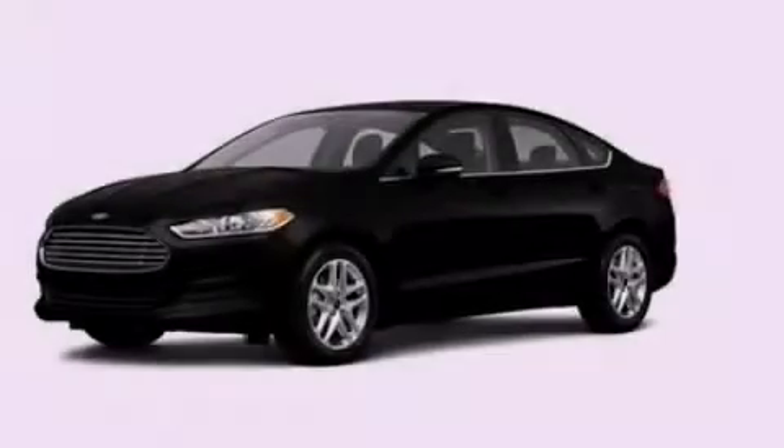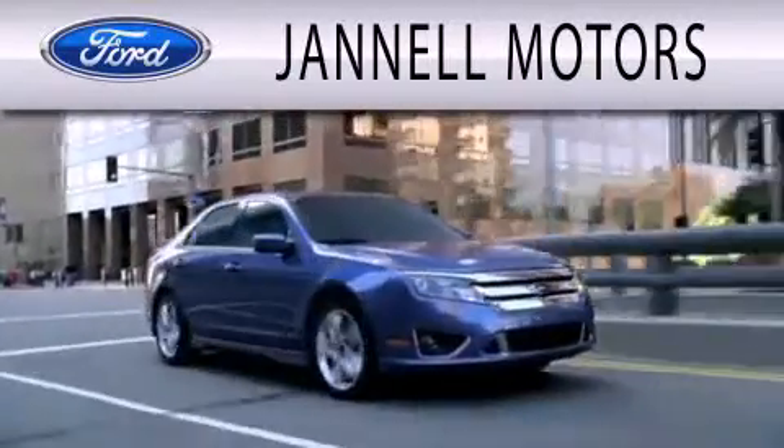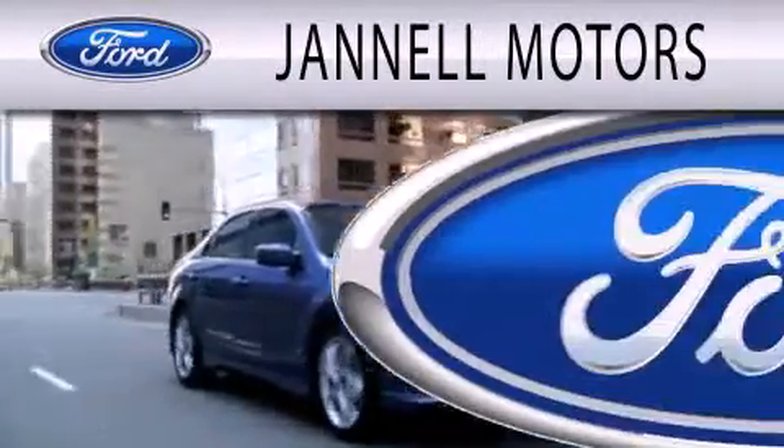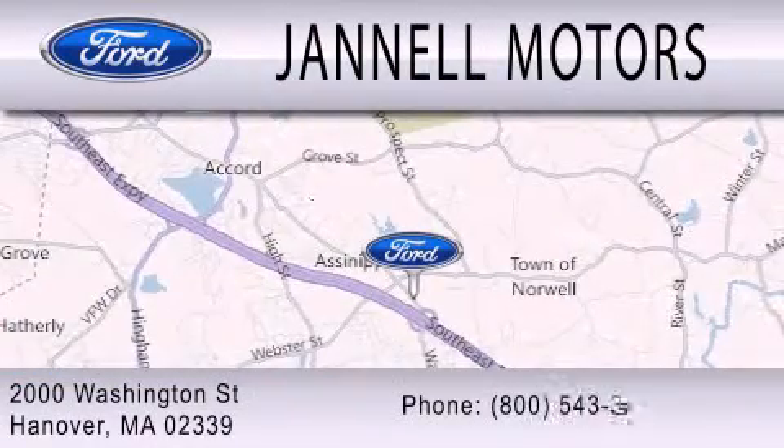This vehicle is sure to sell fast. Call and arrange your test drive today. Janelle Motors is dedicated to doing everything possible to ensure that the experience you have selecting your next vehicle is as pleasant as possible. We are located at 2000 Washington Street in Hanover.